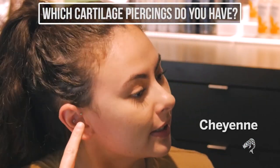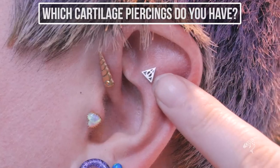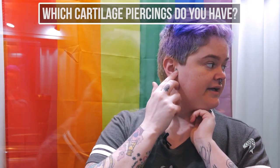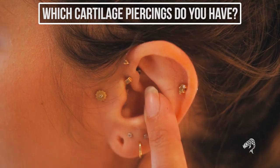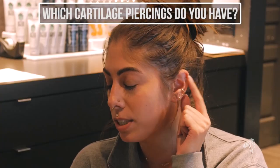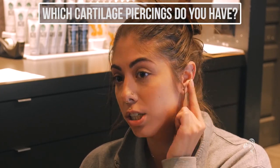The cartilage piercings I have are the forward helix as well as the conch. I have the flat, which is here with the little Deathly Hallows. I've also got my tragus on both sides, and on this side I also have the forward helix. This is just a typical regular helix, which is what a lot of people say they want when they say they want a cartilage piercing. Conch is also a cartilage piercing but it's considered a denser cartilage.